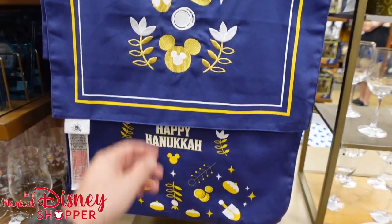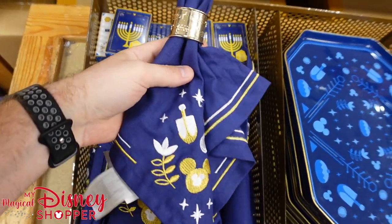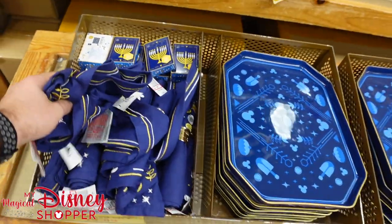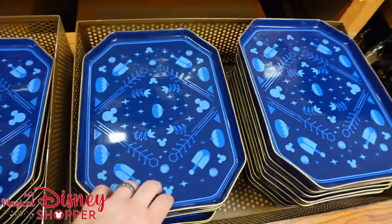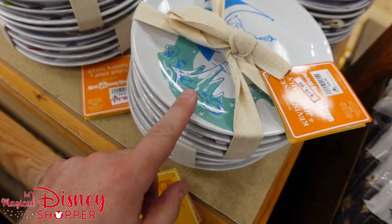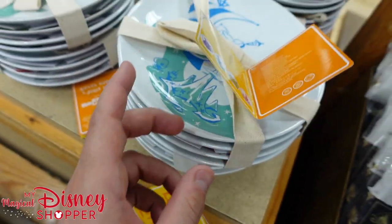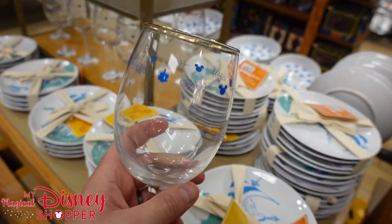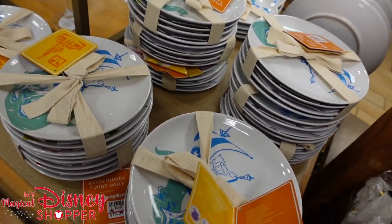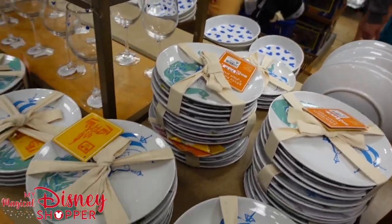Moving along, we have Happy Hanukkah reversible table runners, Hanukkah trays, cards, and napkin sets — these are $25, they were $60. Then there are nice napkins with napkin rings at $8 — they were $13. The gift tags are $4, and there are cute little serving trays going for $15. Lots of plate sets — $20, they were $55, and you get four plates. They also have Hanukkah wine glasses with a gold rim in blue — $8 — and a cinnamon candle that smells lovely, now down to $20 from $25.